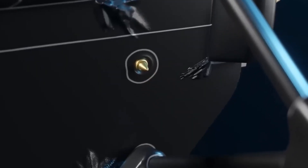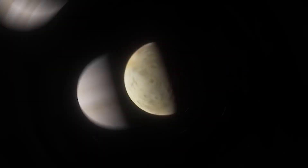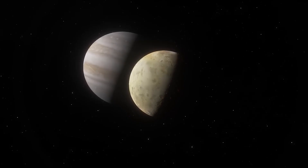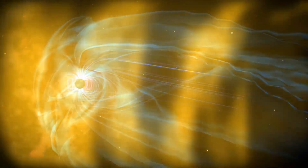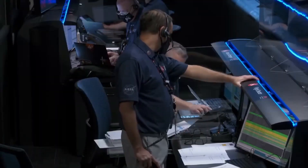Discoveries of active volcanoes and ice fields forever changed our understanding of these distant corners of the solar system. Voyager 2, in particular, was the first spacecraft to approach Uranus in 1986 and Neptune in 1989, becoming the only probe to have visited those planets.